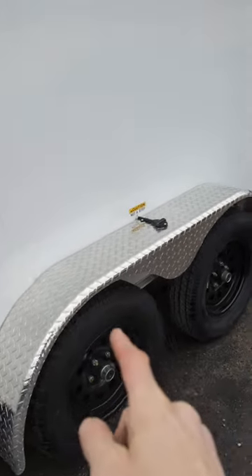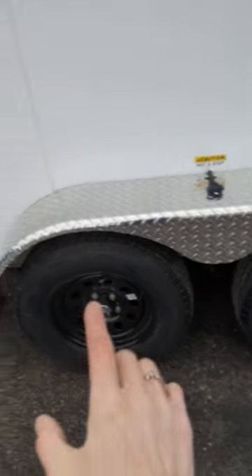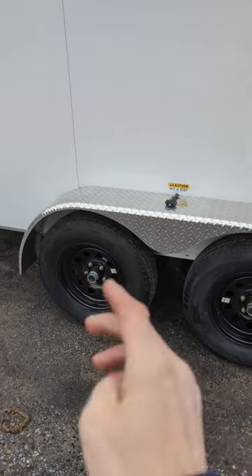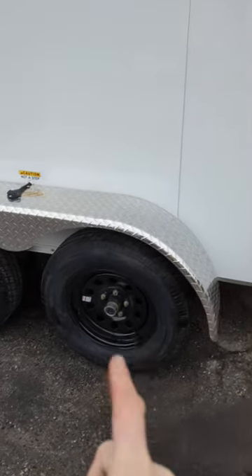We got the bonded skins we wanted — you can add your logo on there, no problem. We've got flow-through vents, so storing a gasoline fuel generator or anything like that inside is not an issue. We've also got checker plate chrome fenders.